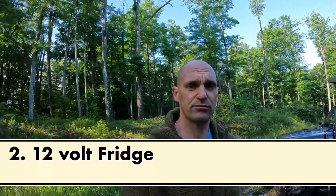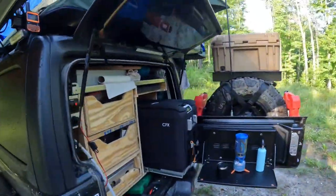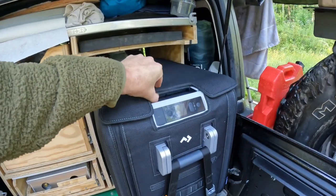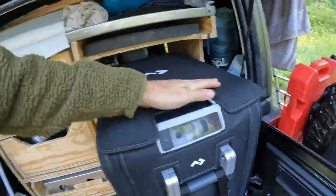Number two is going to be the fridge. You guys have seen a video of mine where we had the Iceco VL45. We recently changed that to a Dometic CFX 45, and the reason for that is that I can have it halfway out on the slide and still open and get inside. The benefit from the fridge standpoint is that you can pack all your food with you.